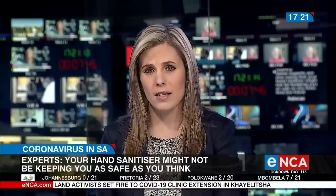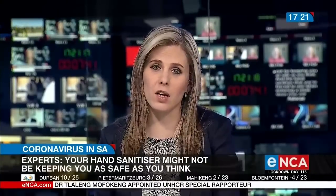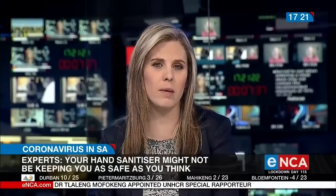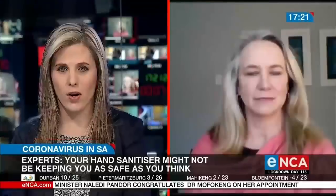Some experts are now saying that your hand sanitiser might not be keeping you as safe as you think. The hand sanitiser you're forced to use when entering a retail store may not contain the recommended minimum of 70% alcohol. We speak to Judy Sunaski, the owner of Blendwell Chemicals in South Africa, for more on this.